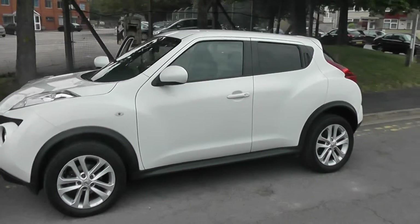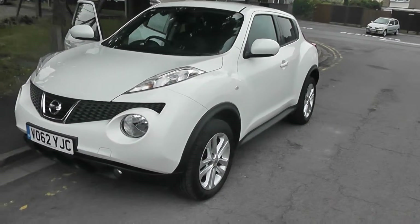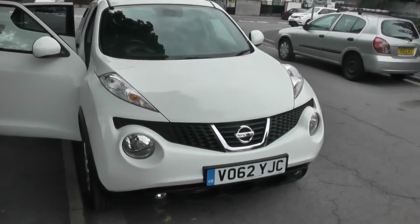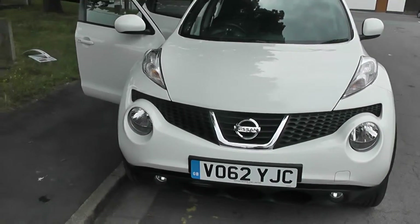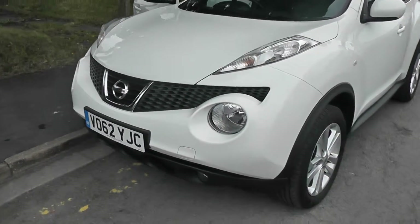Welcome to Wessex Garages on Pennywire Road in Bristol. Here we have the Nissan Juke Tecna — a five-door hatchback registered in September 2012, with a 1.5 litre DCI engine, six-speed manual gearbox, in Arctic White. This vehicle falls into tax band D, which equates to only £105 road tax per year, and insurance group 13.